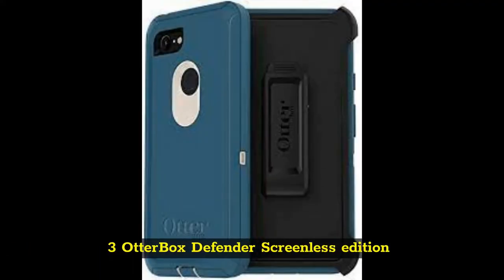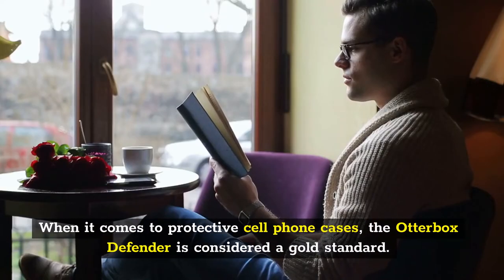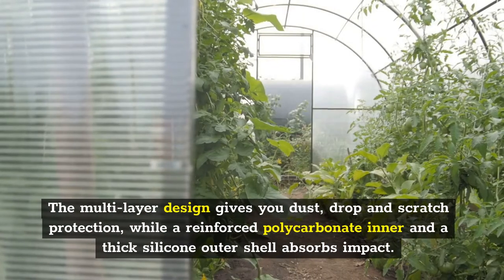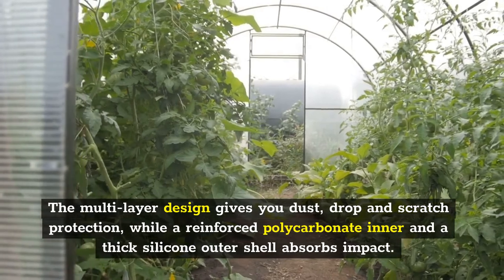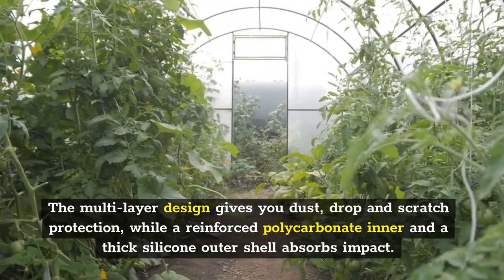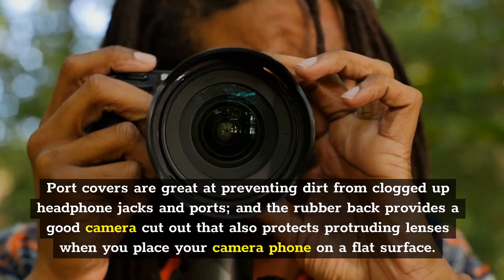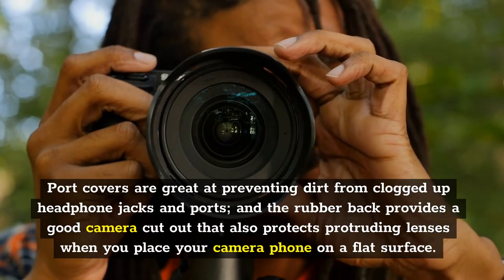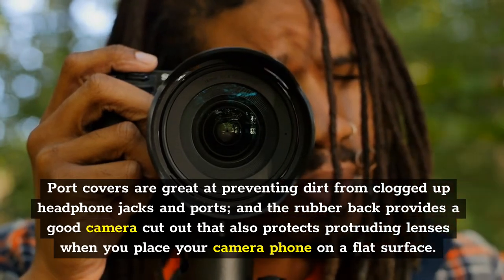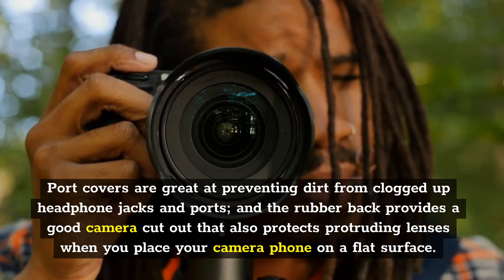Three: Otterbox Defender Screenless Edition. When it comes to protective cell phone cases, the Otterbox Defender is considered a gold standard. The multi-layer design gives you dust, drop and scratch protection, while a reinforced polycarbonate inner and a thick silicone outer shell absorbs impact. Port covers are great at preventing dirt from clogged-up headphone jacks and ports, and the rubber back provides a good camera cutout that also protects protruding lenses when you place your phone on a flat surface.